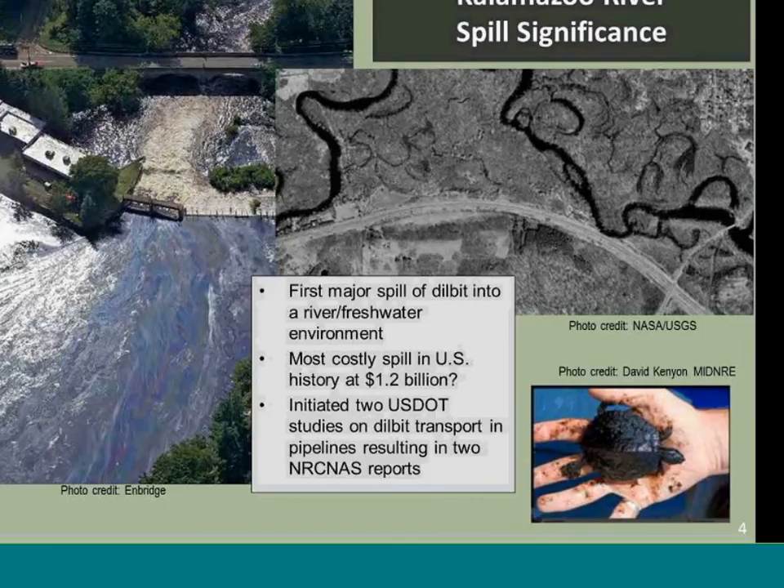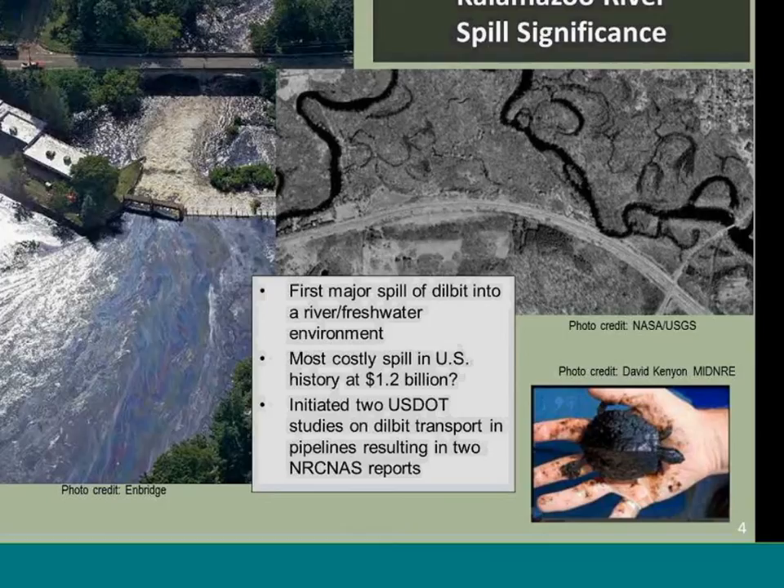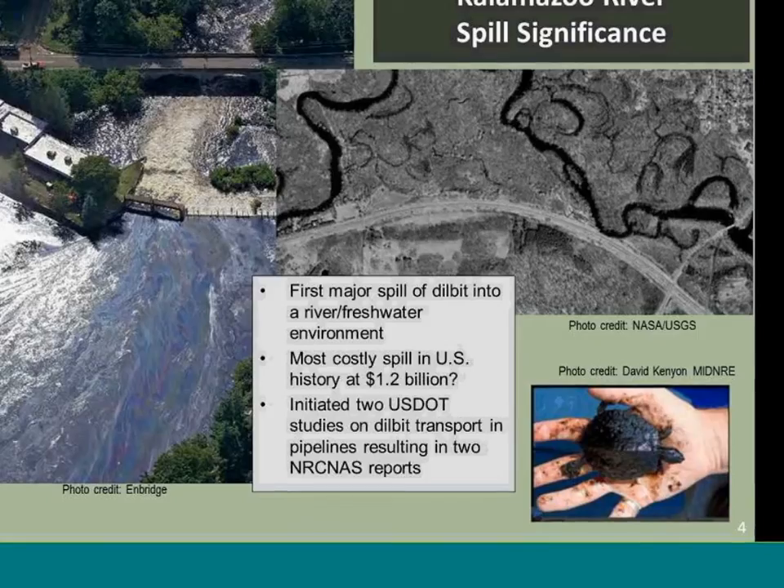So we were dealing with a new substance with the diluted bitumen, and there was a major significance to the spill — it was the first large release of diluted bitumen. The cleanup cost upwards of $1.2 billion by the time it was complete, so it was very expensive. We also initiated two U.S. DOT studies on diluted bitumen transport and pipeline safety — these are National Academy of Sciences reports.